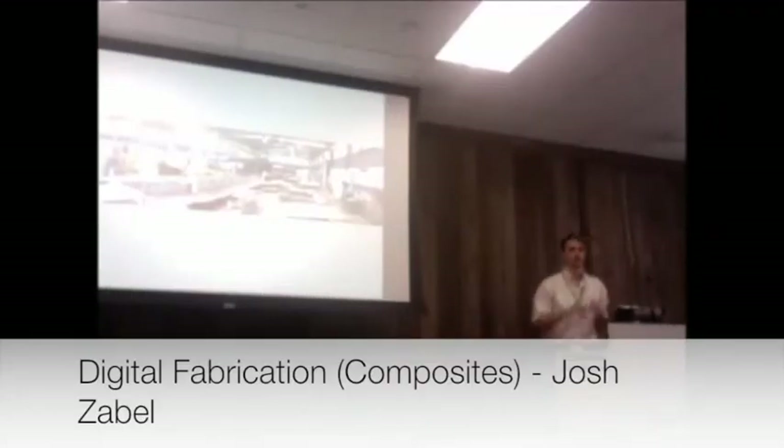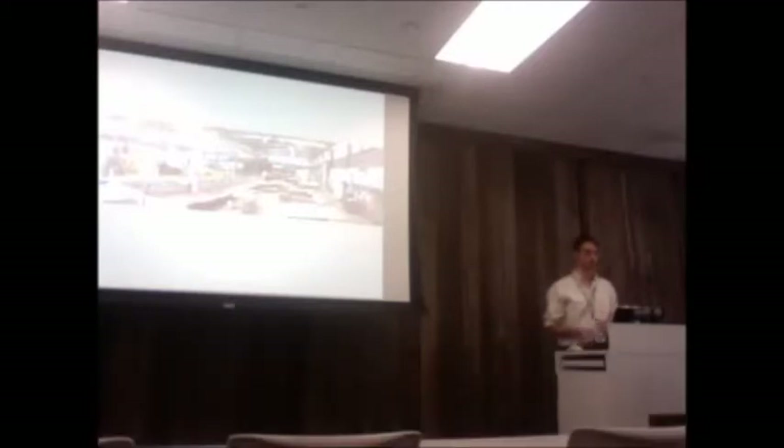I'm Josh Zavale, director of digital fabrication at Chrysler & Associates. We have a shop up in Napa. We specialize in composite fabrication, custom fabrication, and along with that comes quite a lot of digital fabrication.